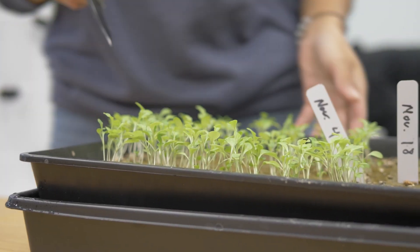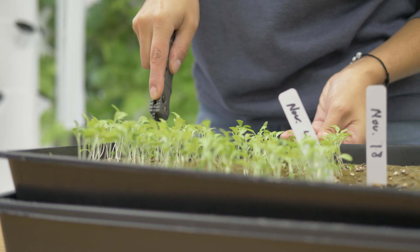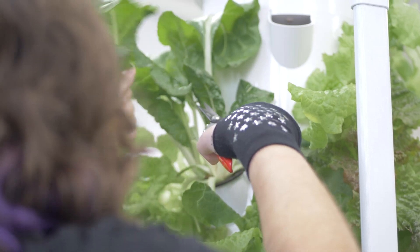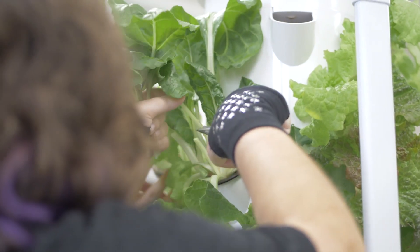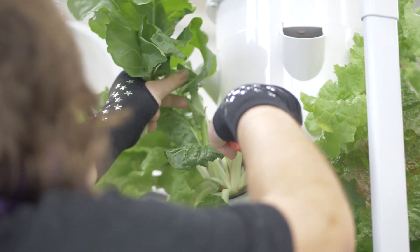The products we produce go directly to the Poor Handmaids of Jesus Christ — we share the grounds with them and they own the greenhouses. So everything we do with the towers, the tower room, and the greenhouses goes directly to them, feeding the sisters here, the residents, as well as co-workers on campus. We have this loop within our campus where our students are both growing, harvesting, and participating in the consumption of the food we produce in agriculture.